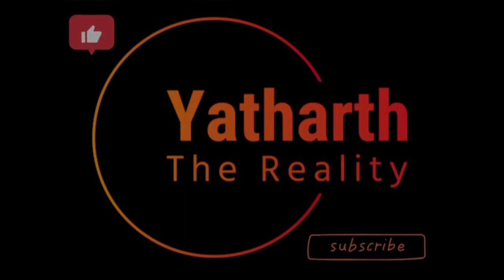I request you to kindly subscribe to my channel and like the videos. Thank you.